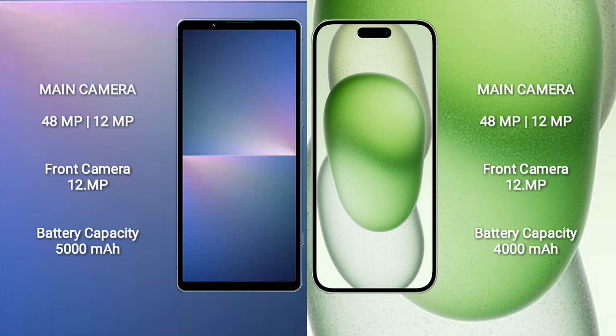The Sony Xperia 5 Mark 5 has a 5000mAh battery with 25W fast charging support. The iPhone 15 Plus has a 3000mAh battery with 20W fast charging support.